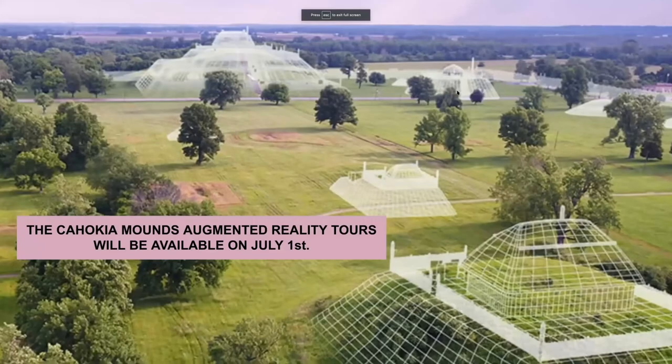The augmented reality tour will be available on July the 1st. There it is — those were wireframes, so you can see how big it is. You're going to look out there and see all of that the way it was a thousand years ago.